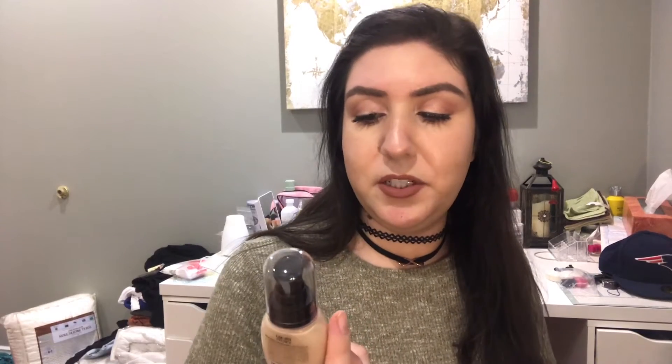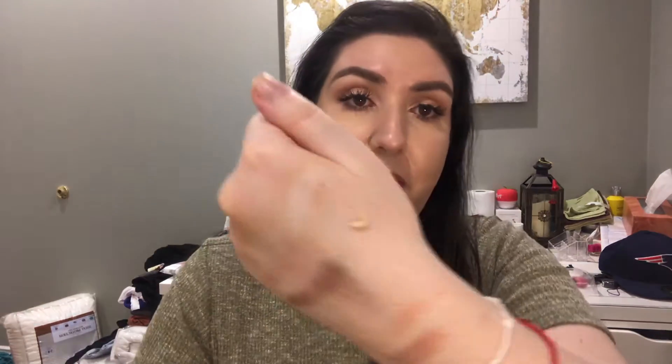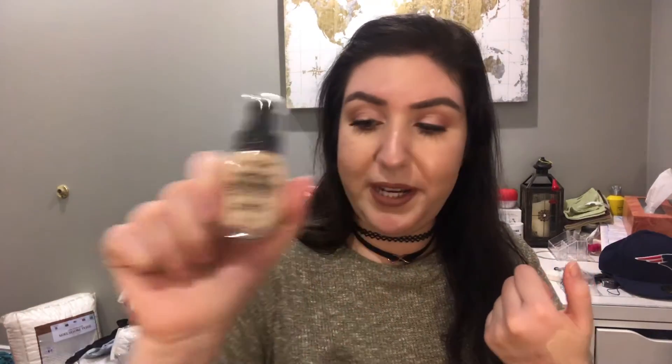This is another LA Girl liquid foundation and this was only $1.99. It's in the shade Ivory. Oh, look at the color match — it's immediately so much better! LA Girl, $1.99.